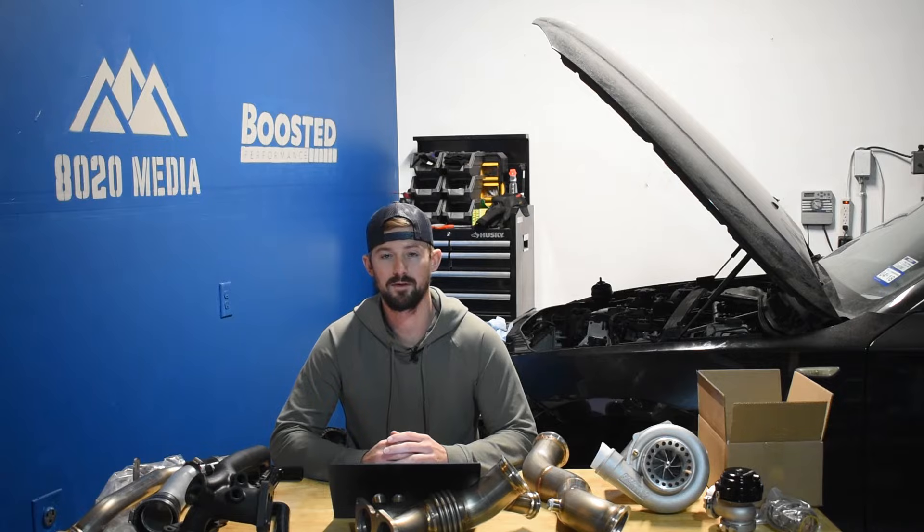Whenever the turbo does fail, one of the common things to do is to put a larger turbocharger in it. By putting a larger turbocharger in there and running it at stock power levels, you're essentially reducing stress on the turbo and requiring it to not work as hard, which can increase the reliability of it. So if it does fail, we'd recommend looking into some OEM-plus type replacements for it.